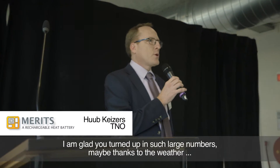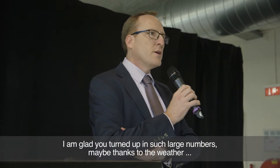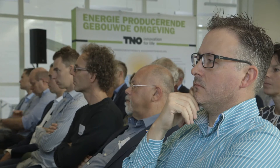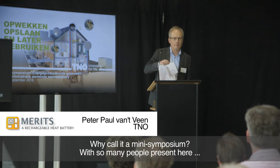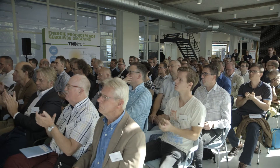I am happy to see that you have come today, thanks to the beautiful weather. Now is the moment to officially present this breakthrough technology during a mini-symposium hosted by TNO. For us, this is really a fantastic project. It has been a very tangible result at the end, and you did an outstanding job. I want to thank you for the effort that you made.